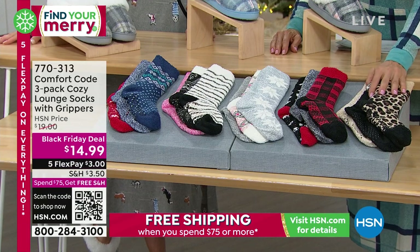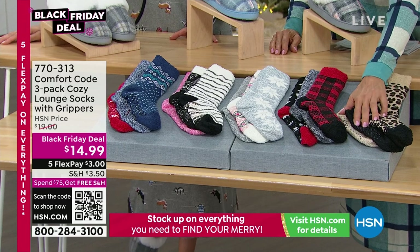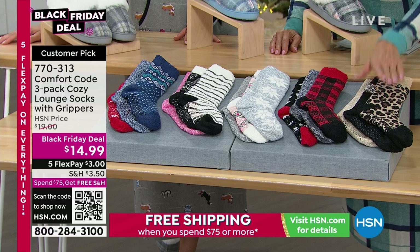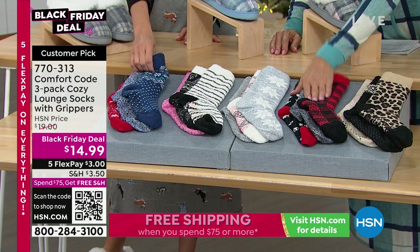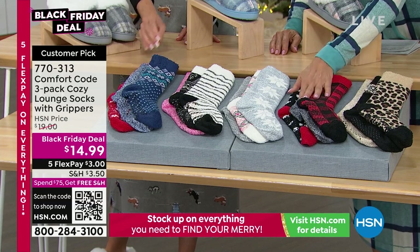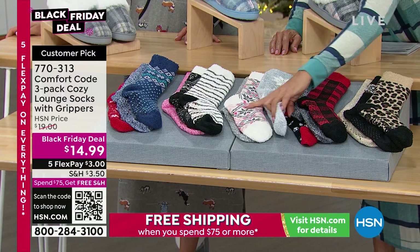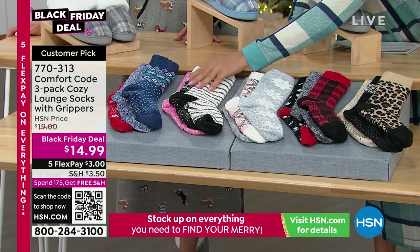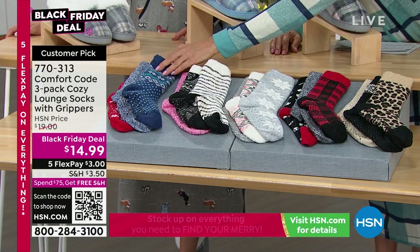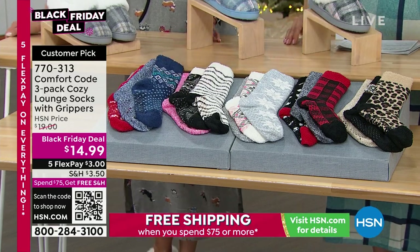These are the lounge socks with grippers — all three pairs for only $14.99, a Black Friday deal. It's a three-pack. You can choose: leopard, black and white plaid, or fair isle with that soft gray silver. Then there's the holiday design — love that! And lastly, bird's eye, with a red, white, and blue story there. Item number 770313.